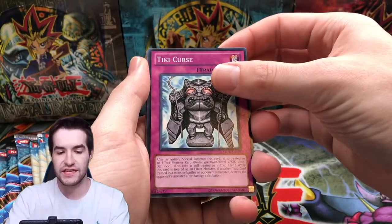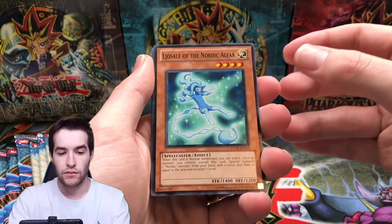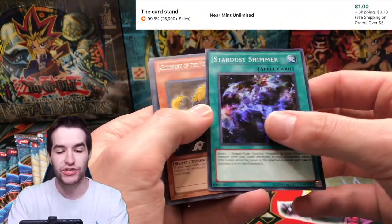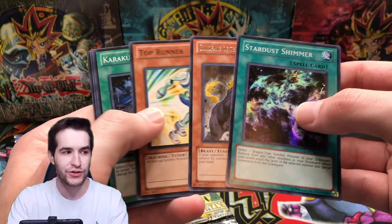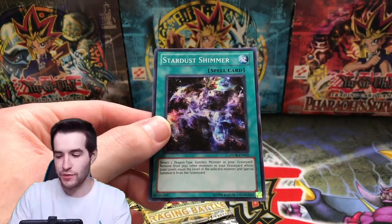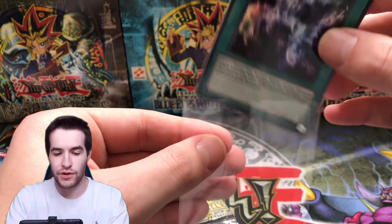Storm of Ragnarok — here we go, we got the Tiki Curse. Oh my goodness — Stardust Shimmer, nice, super rare! Stardust Shimmer — that's pretty cool. We will take that, that's pretty nice.